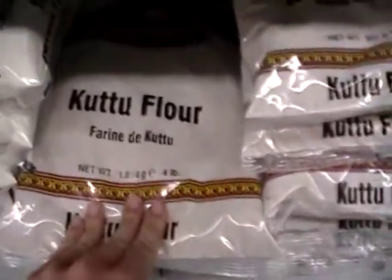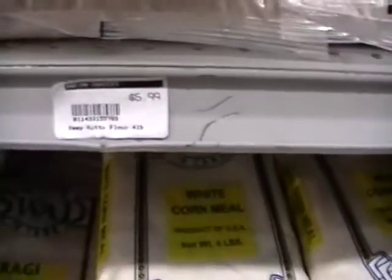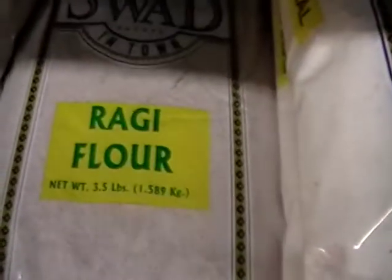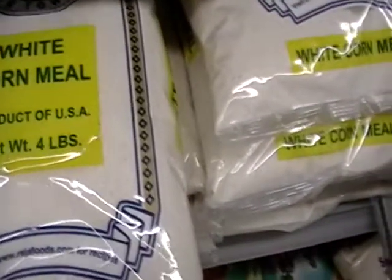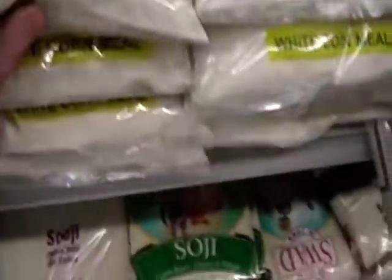I know I'm not familiar with Kutu flour. Four pounds, $5.99. I said one of these days I'm going to come in here with a little notepad. White corn meal. Look, an Indian store carrying product of the U.S.